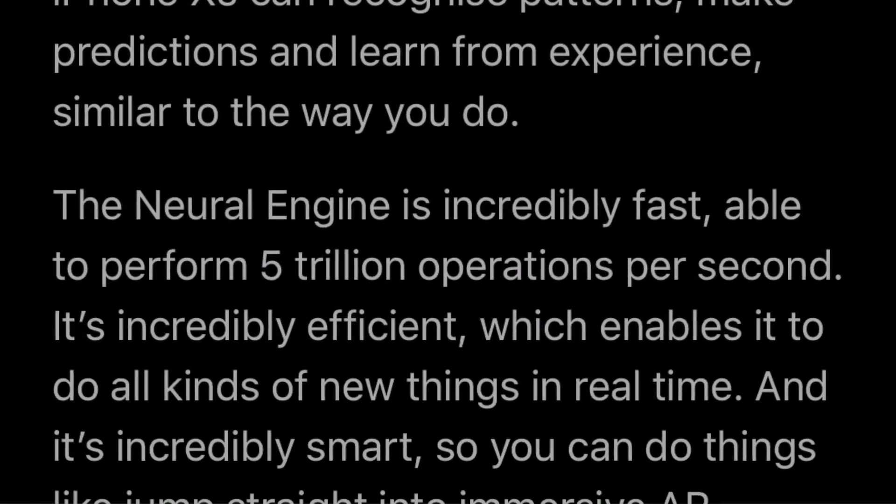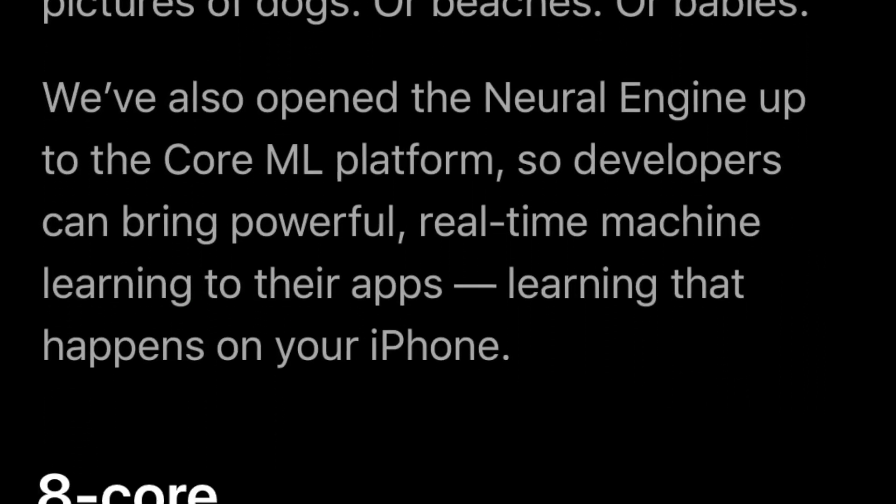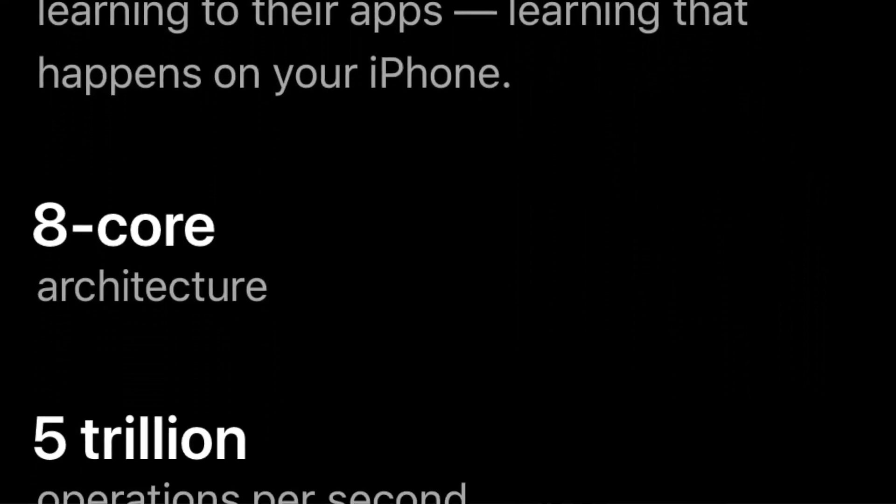Let's talk about the Neural Engine. From the A11 Bionic, most companies started including a neural engine in their chipsets — it handles things like face recognition and other background tasks. This neural engine is made up of 8 cores, and because it's built on 7nm technology, it can perform 5 trillion operations per second, which is the greatest compared to other chipsets. So what do you think about the A12 Bionic chipset? Let me know in the comment section.